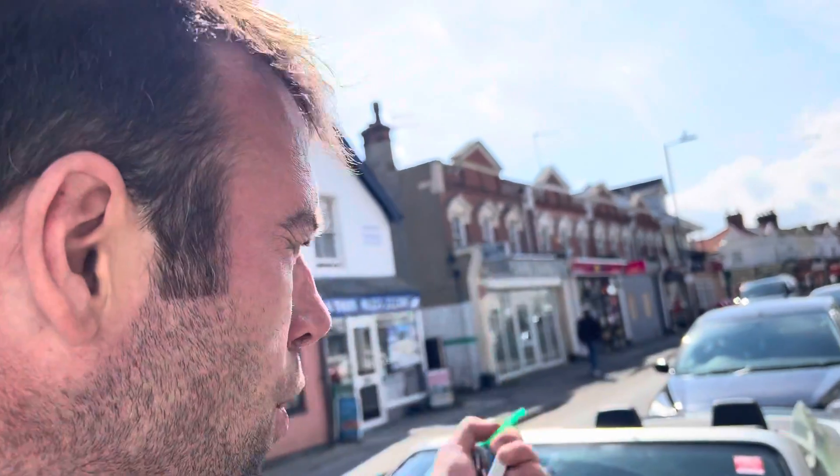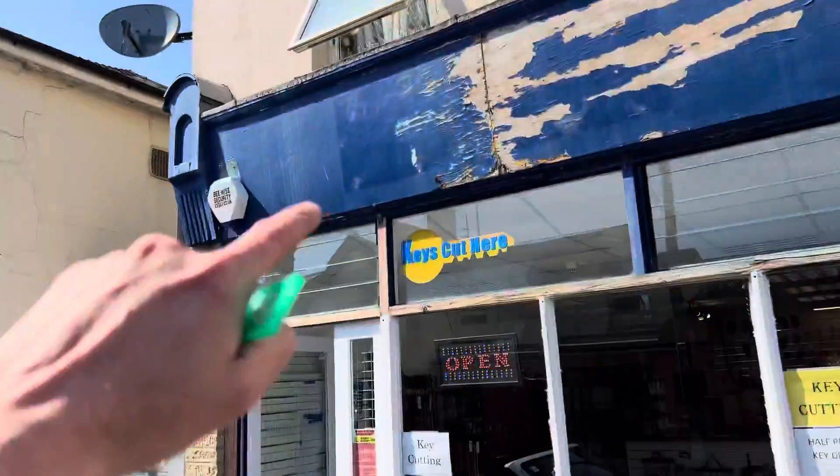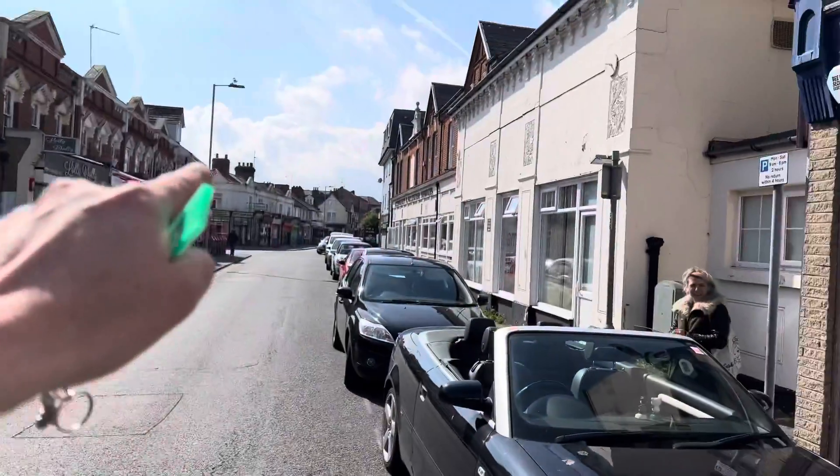They do the best deals on earth. So if you want your key cut, come to Rosemary Road, Clacton-on-Sea. We just got all them keys cut for just over a tenner and somewhere else wanted over 30 quid. Keys cut here — it's Rosemary Road, Clacton-on-Sea, the mighty Clacton-on-Sea.